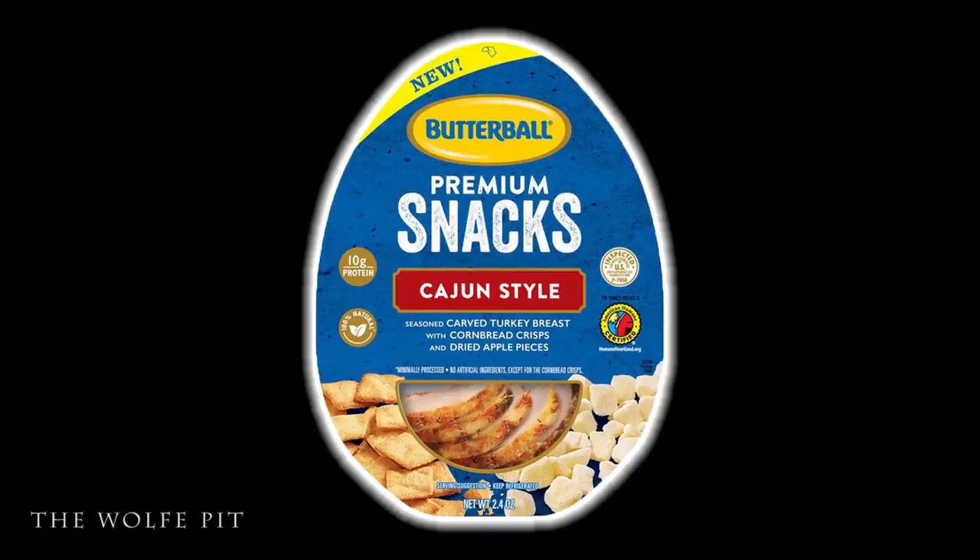We tried the Butterball Cajun style premium snack pack first, which has seasoned carved turkey breast with cornbread chips and dried apple pieces — we'll talk more about those apple pieces in a minute. Mrs. Wolfpit brought these home, and before she put everything on a plate I hadn't seen or read the label yet, so we'll get to that in just a minute.